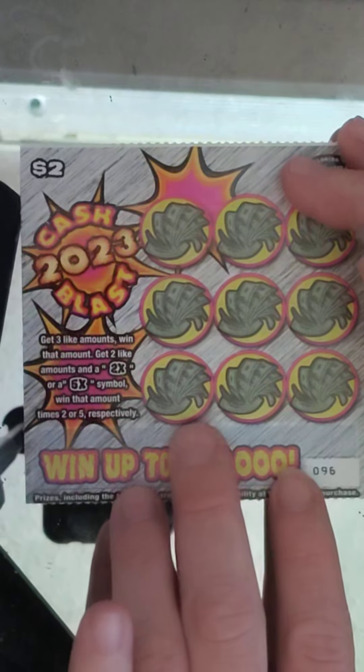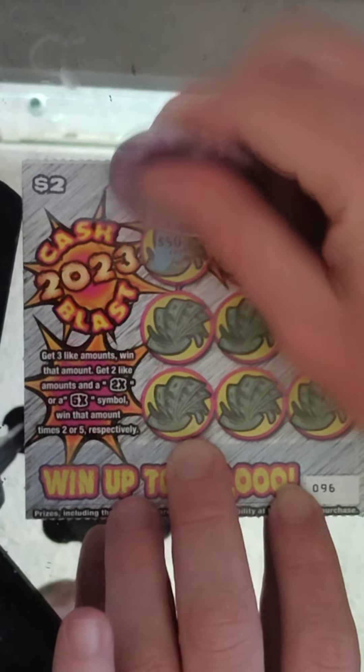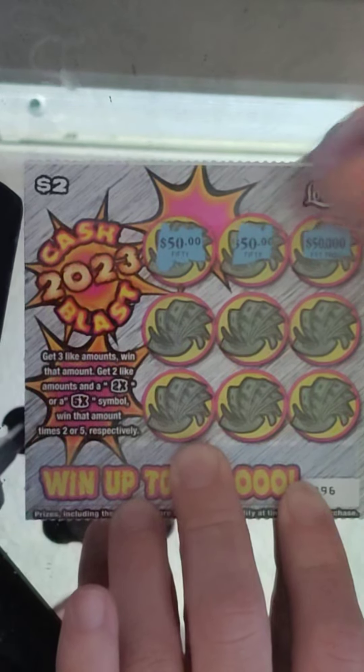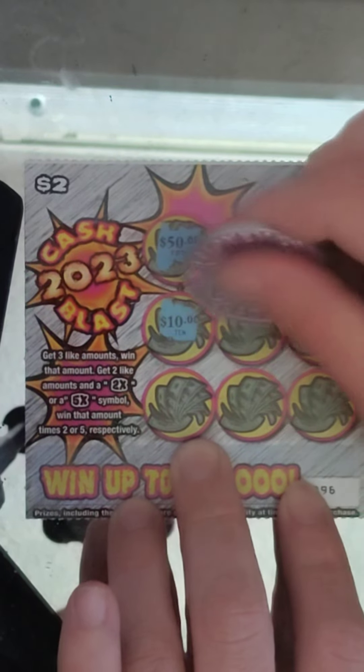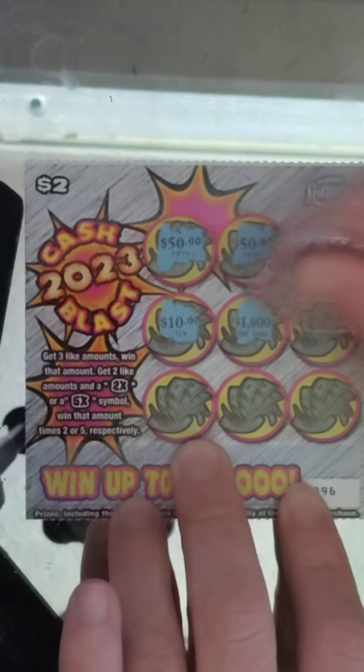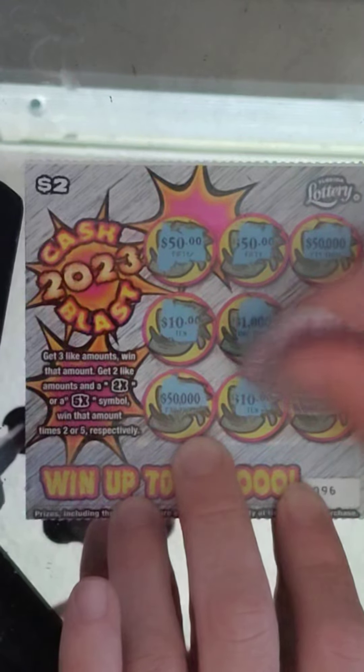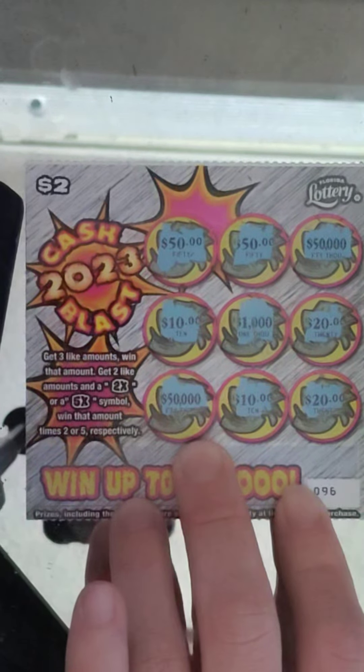Ticket number 96: $50, $50, $50,000, $10,000, $1,000, $20,000, $50,000, $10,000, and $20,000 — nothing.